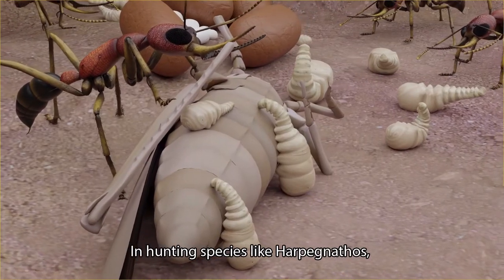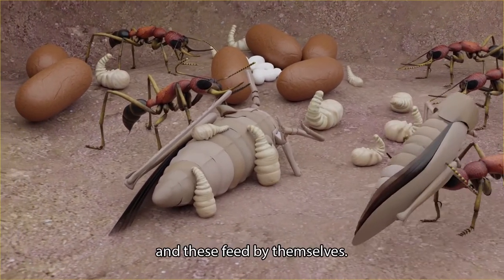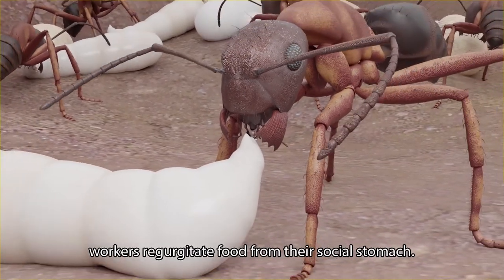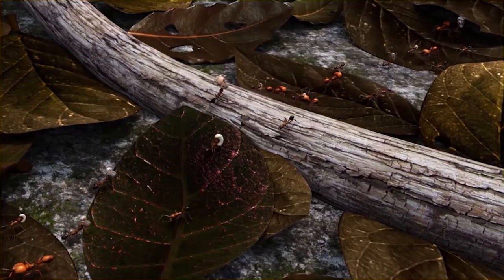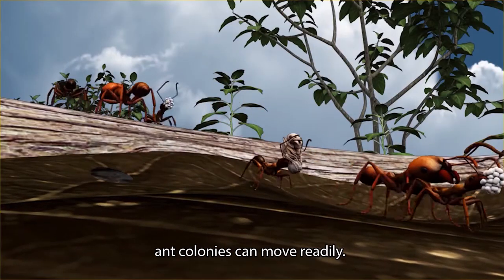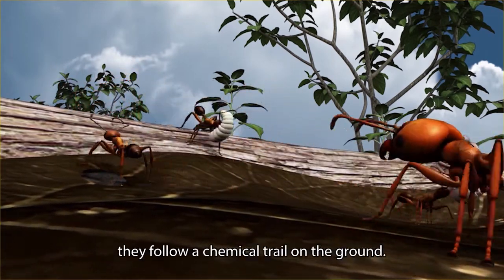In hunting species like Alpognetus, workers place bits of prey next to larvae, and these feed by themselves. In species like Camponotus, workers regurgitate food from their social stomach. When nests become too small or after an emergency, ant colonies can move readily — the workers carry the eggs, larvae, and pupae to the new nest, following a chemical trail on the ground.